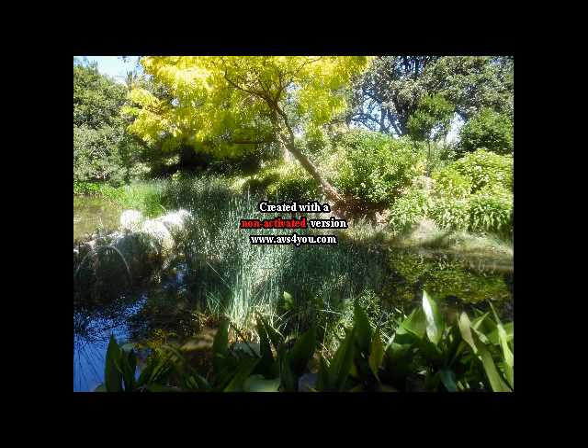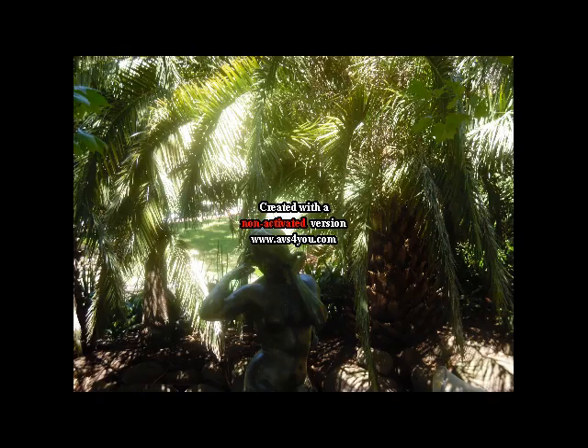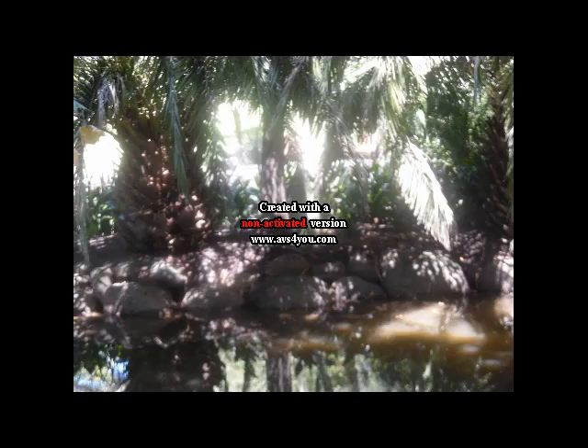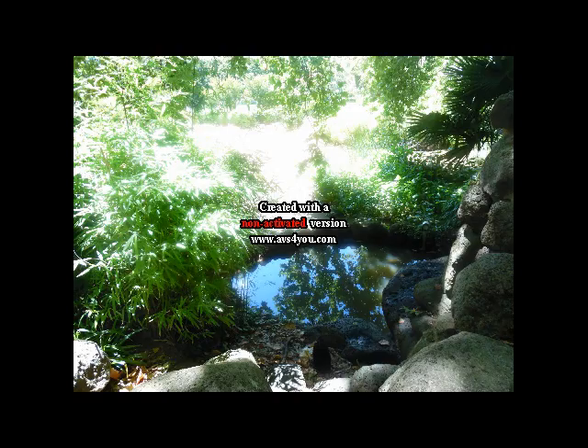That's a water pond with more trees. As you can see there's loads of foliage. There's a statue in the center of that picture, amongst the water pond. Same water pond — trying to capture different angles of it.